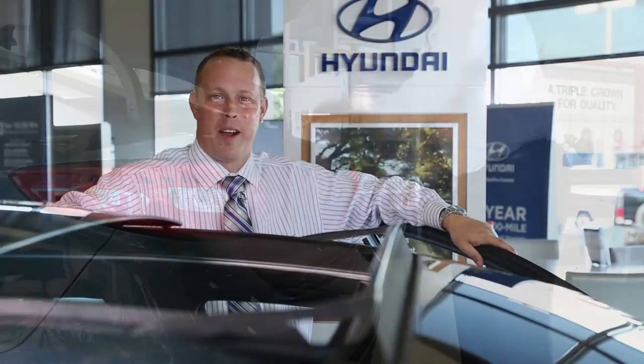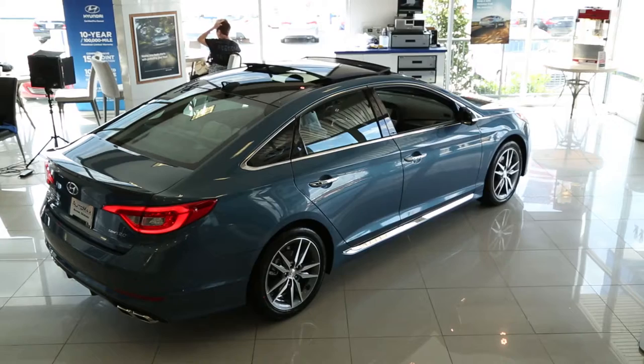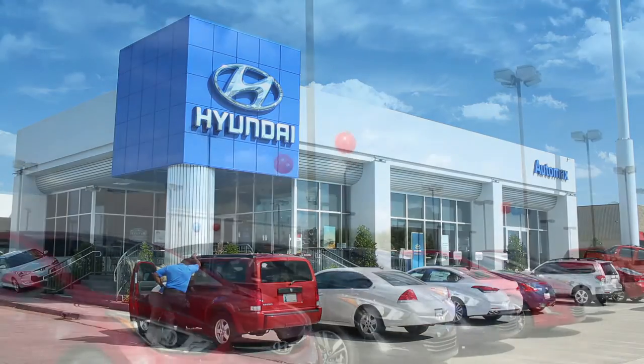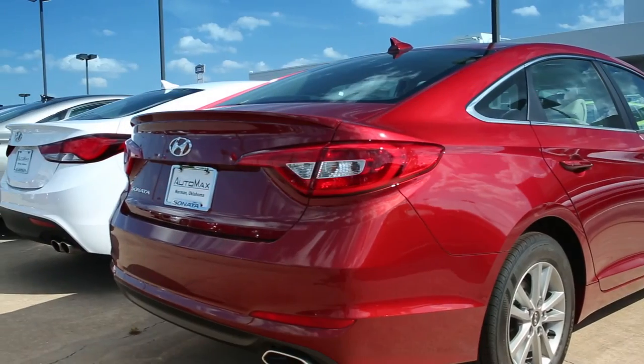We've seen a lot already on the 2015 Hyundai Sonata Sport 2.0 Turbo with the Ultimate Package, but there's so much more to experience — you'll have to come down and test drive it for yourself. Come down to the best dealership on the planet, AutoMax Hyundai in Norman. Have you heard of the Max Value Commitment? Our goal is to provide you an excellent customer experience every time you contact us. Just remember to ask for Mason Spain, sales professional at AutoMax Hyundai in Norman.